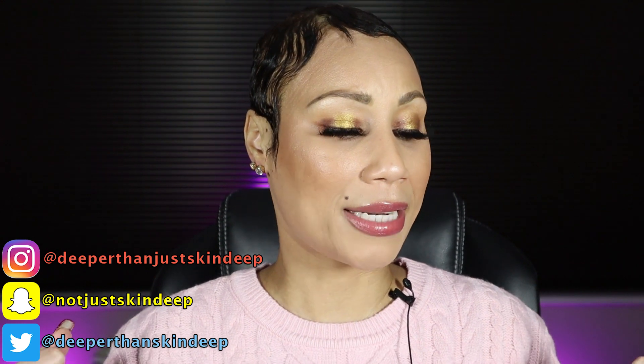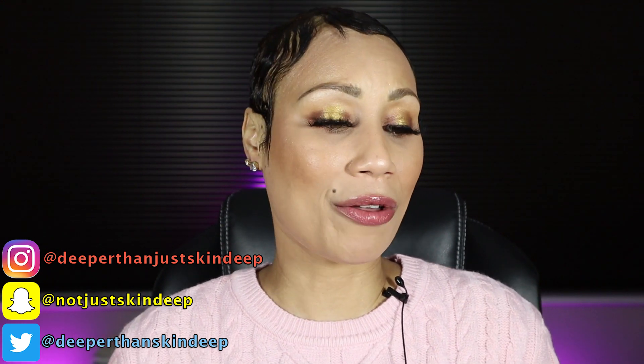Hey guys, what's up? Teresa here, and welcome back to my channel. Today I'm going to be doing a different type of video — I'm going to be going over popular products that I would not buy again, showing you how they did and why they didn't work out for me, and recommending products I like much better instead.